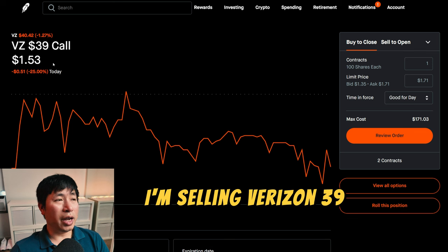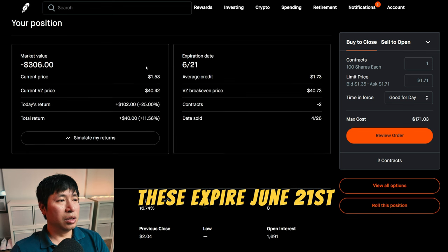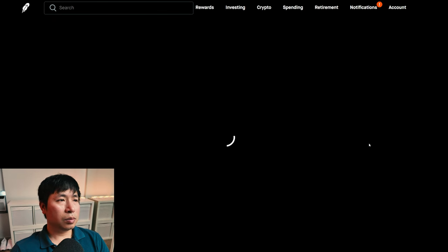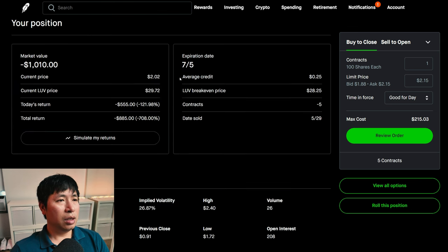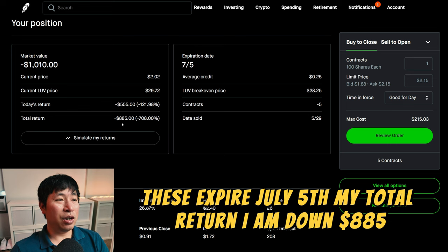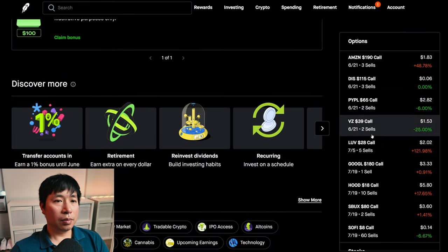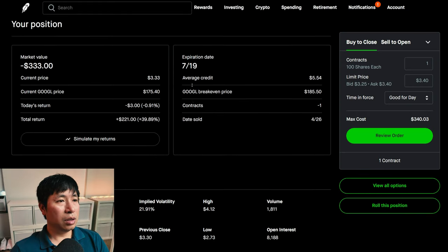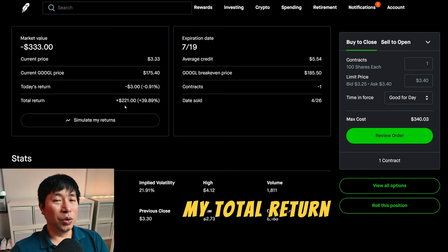I am selling LUV $28 covered calls. These expire June 21st. My total return, $40. My total return on another position, I am down $885. I am also selling LUV $28 covered calls expiring July 19th. My total return, $221.